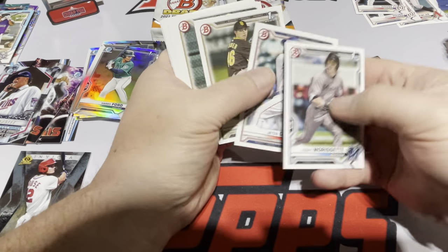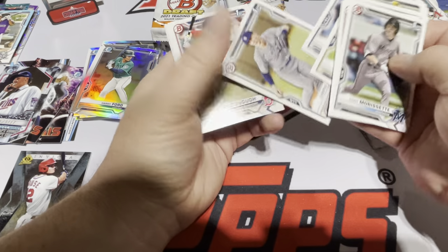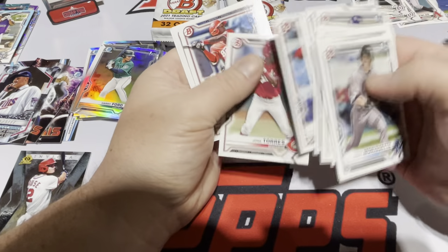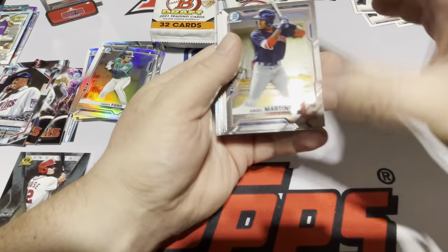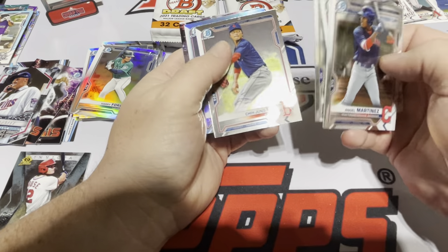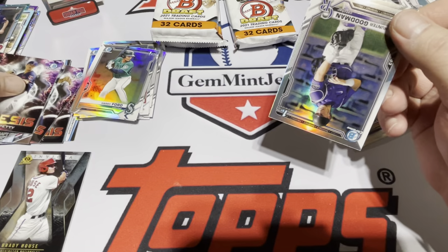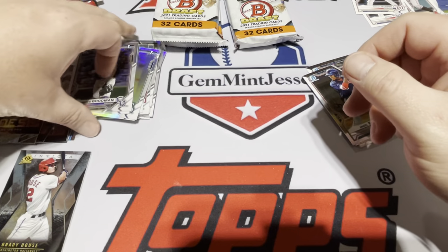Jeter Downs — he's been a prospect for seven years now, surprised he's in this product. Cooper Bowman, Tyler Black, Colley, Povich, Carson Williams. Chrome: Martinez, McCade Brown, Nelson, Pena, Chun Liu. We have a Noah Miller Sky Blue. Genesis Chase Petty. And our two chromes for the refractors: Hunter Goodman and Rodriguez Cruz.